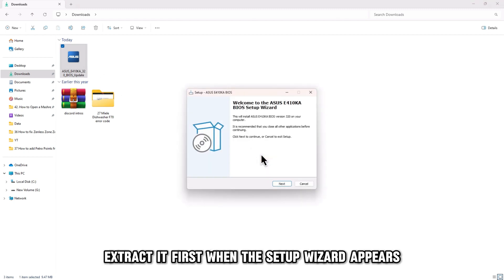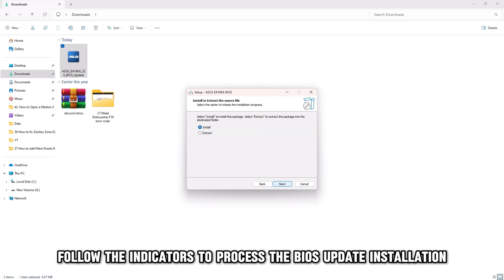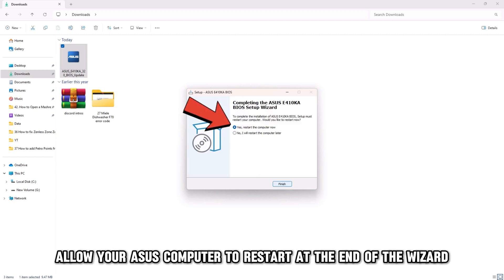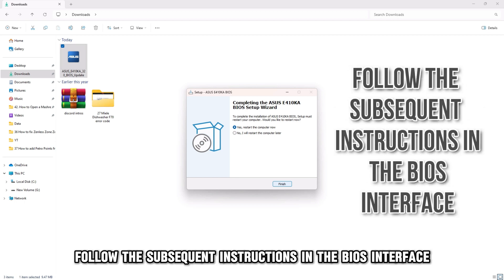When the setup wizard appears, click Next and agree to the license agreement. Follow the indicators to process the BIOS update installation. Allow your Asus computer to restart at the end of the wizard. Once the computer has restarted, follow the subsequent instructions in the BIOS interface.